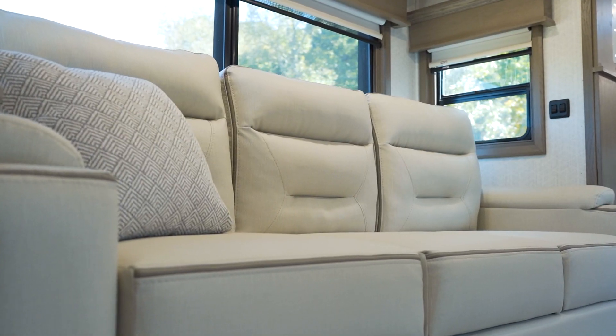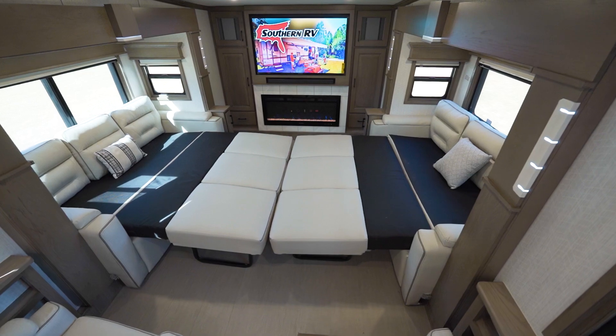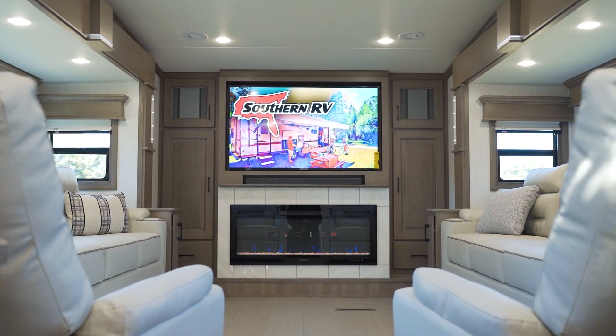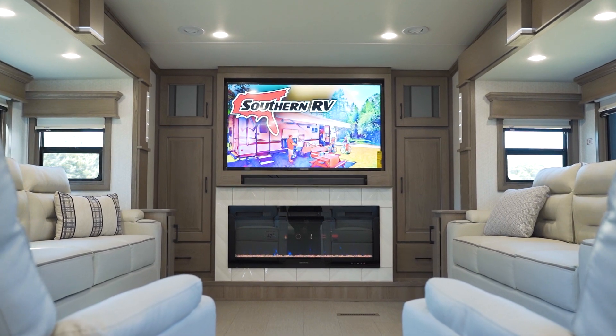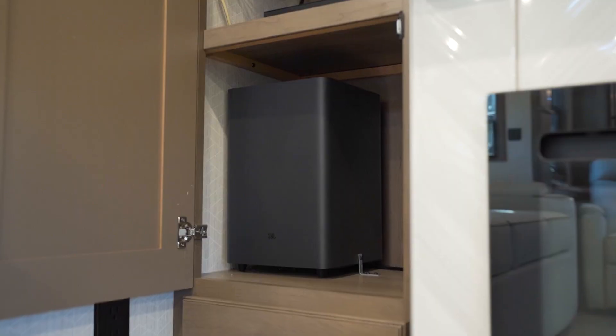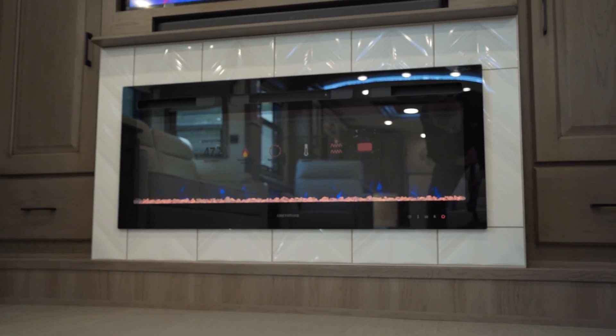We have couches on either side of us, and these both pull out to become beds, which means we can sleep four people up here. At the end, in our front cap, we have our entertainment center — big flat-screen TV, JBL soundbar that includes a subwoofer, and a 47-inch fireplace down low.